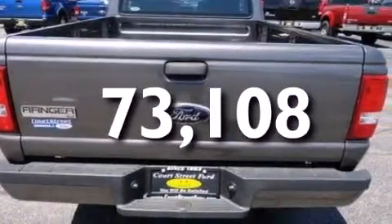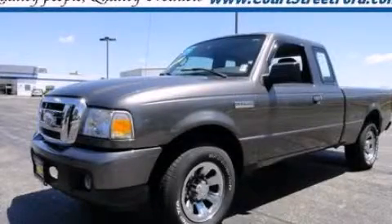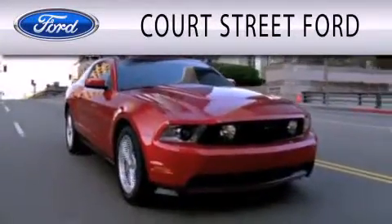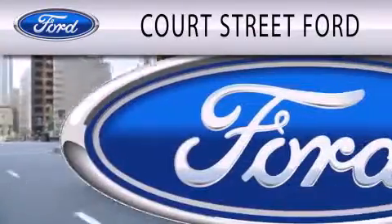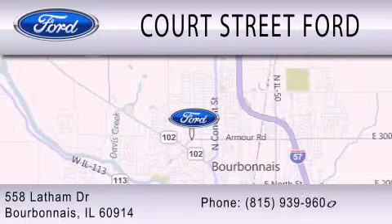This vehicle is sure to sell fast. Call and arrange your test drive today. Court Street Ford is dedicated to doing everything possible to ensure that the experience you have selecting your next vehicle is as pleasant as possible. We're located at 558 Latham Drive in Bourbonnet.